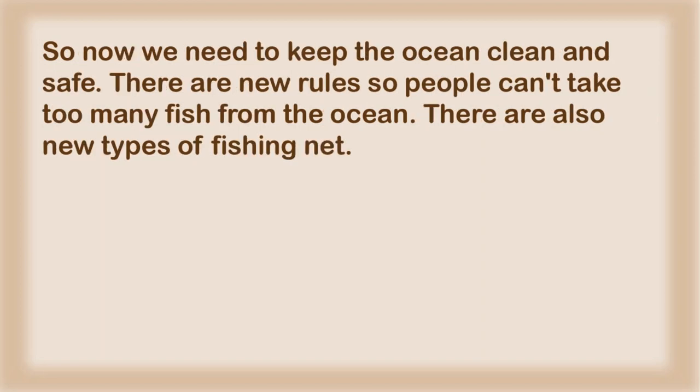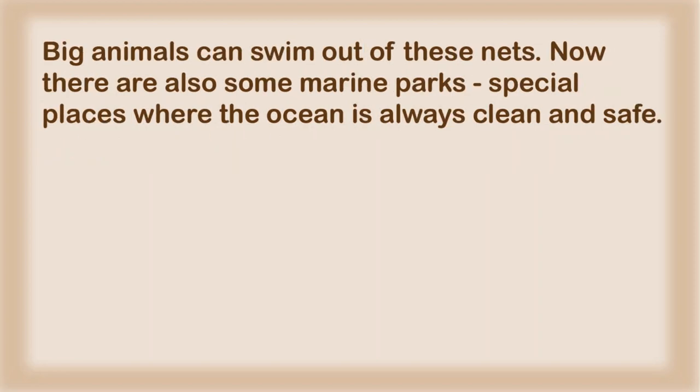So now we need to keep the ocean clean and safe. There are new rules so people can't take too many fish from the ocean. There are also new types of fishing net — big animals can swim out of these nets. Now there are also some marine parks: special places where the ocean is always clean and safe.